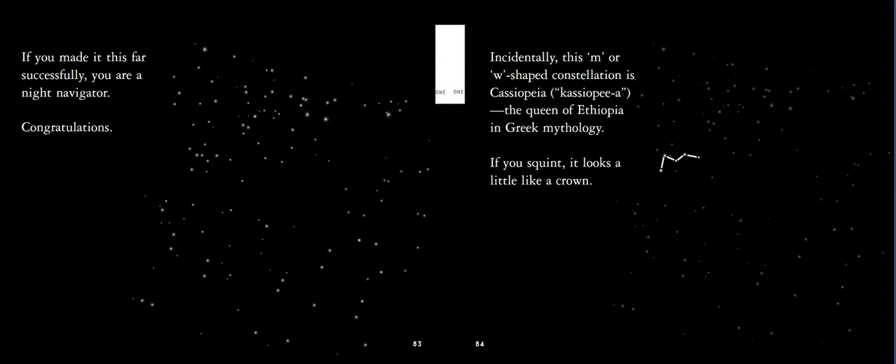If you made it this far successfully, you are a night navigator — congratulations, that's amazing! This concludes the second section of our Night Navigator series. I'd like you to go outside tonight and practice what we just learned: find the Big Dipper, find Polaris, and navigate which way is north. Next time we are going to talk about another constellation and review everything we just learned. I am so proud of you, night navigators — continue to look up, and I will see you again soon. Bye!